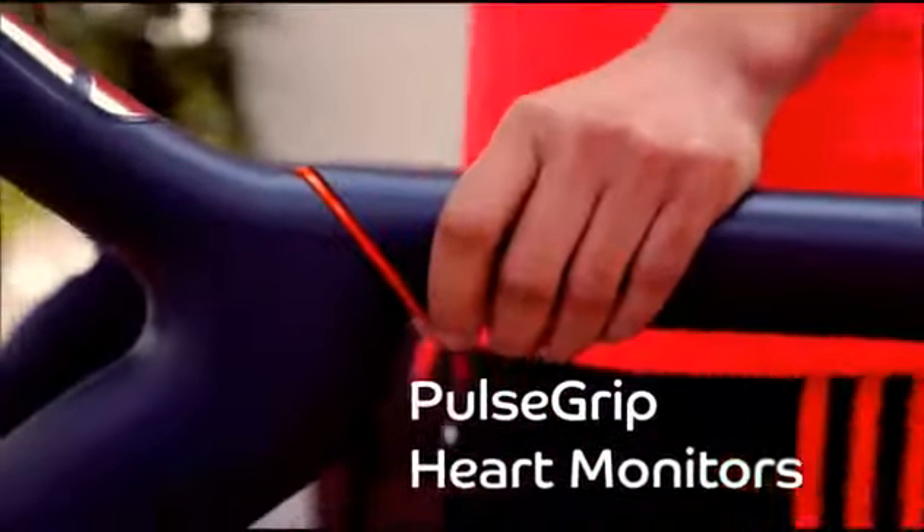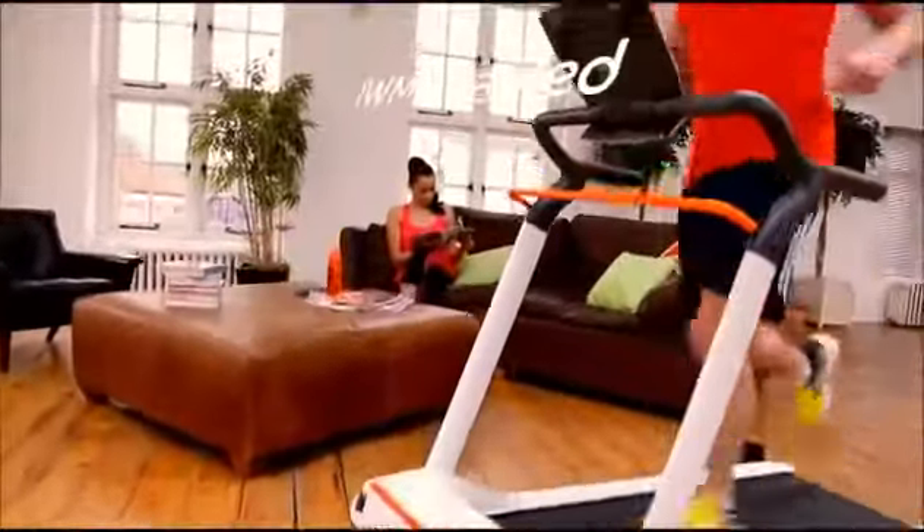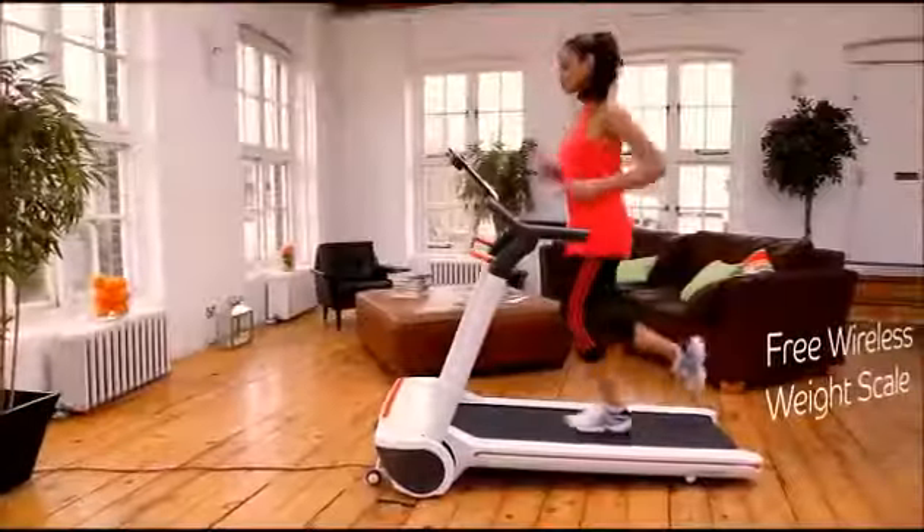Heart monitor grips optimize your exercise efficiency. Intelligent weight management — if weight loss is your goal, then this is your personal trainer.